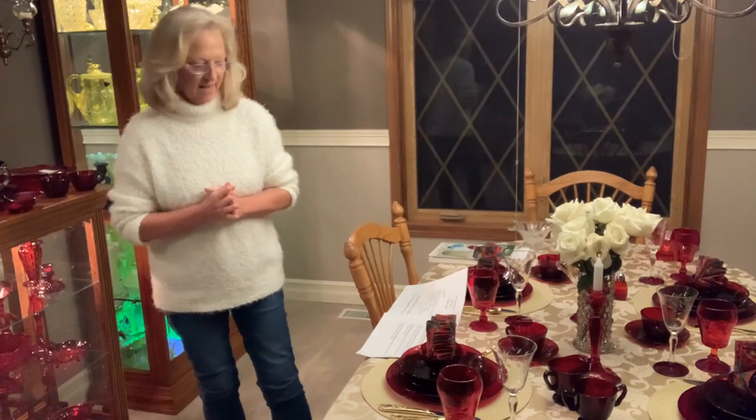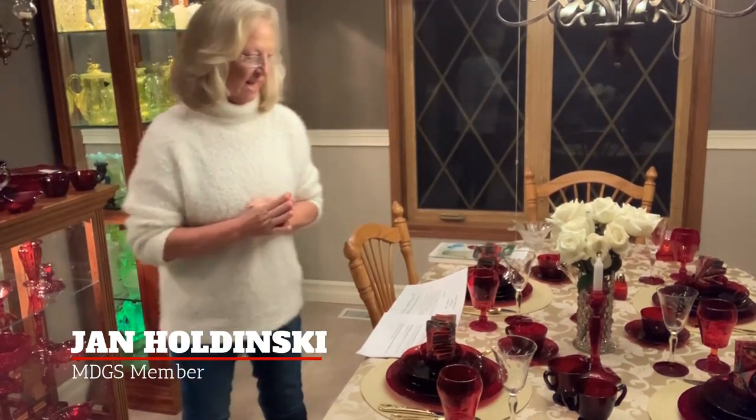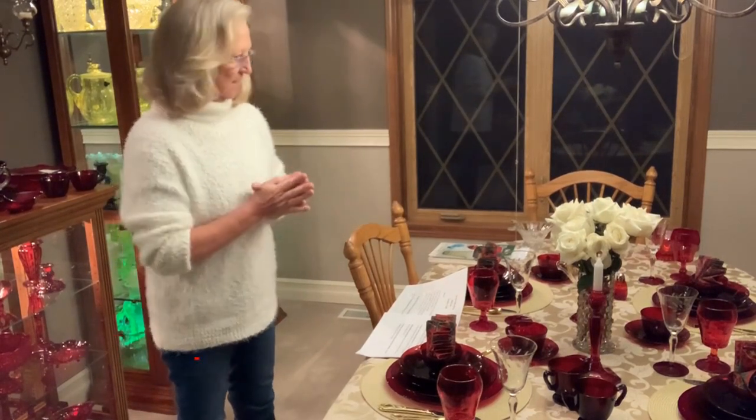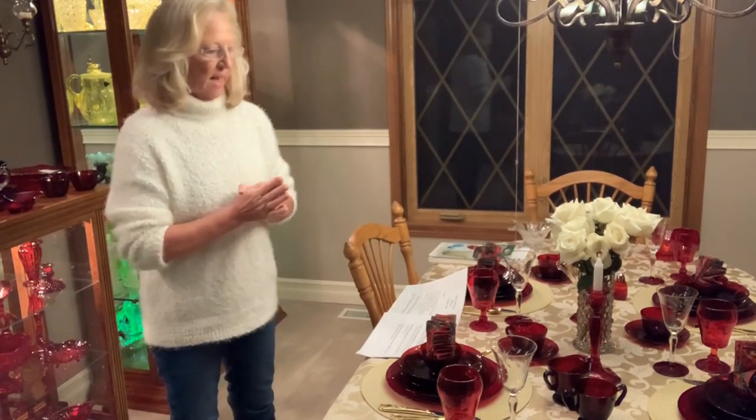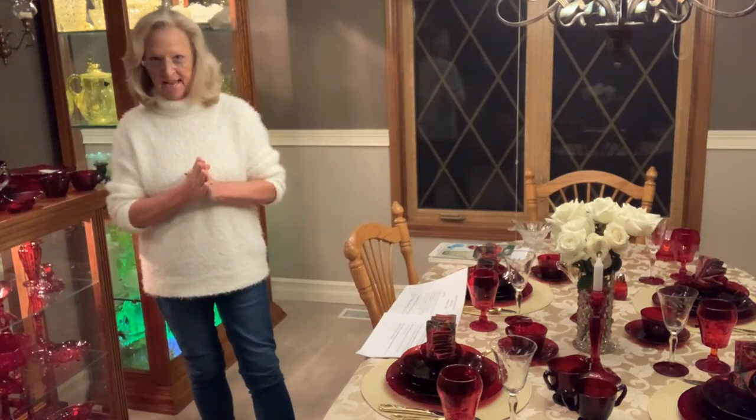Hello, everybody, and thank you for joining us tonight for the Michigan Depression Glass Society meeting for the month of December. I'm Jan Holdenski, and I will be presenting today red glass, also known as Royal Ruby. You will find that most of my pieces of glass are made by Anchor Hocking.